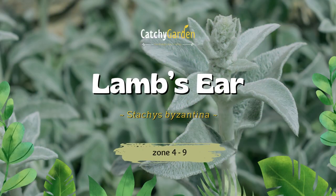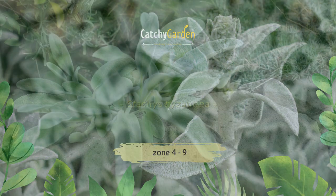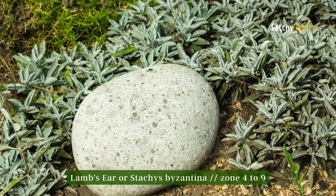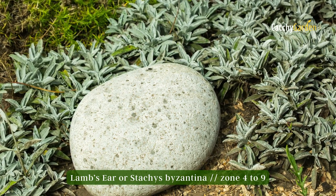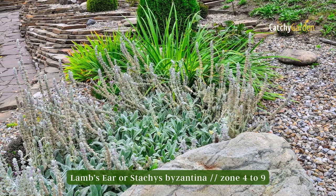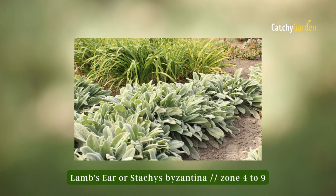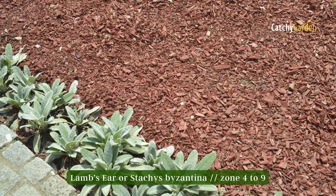Number eight: Lamb's Ear. This plant, a relative of mint also known as woolly hedge nettle, has beautiful silvery leaves that remain luxuriant throughout the year. The springtime purple blossoms are lovely as well. Optimal for plants in hardiness zones four to nine.